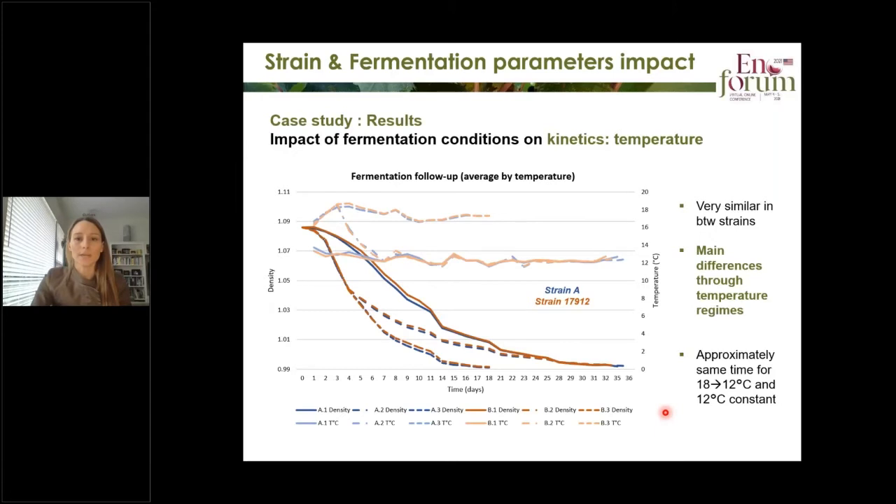These are the results. We start with the impact of temperature on kinetics. You have the different scenarios by average temperature: 18°C, 12°C, and 18°C going to 12°C, for both strains A and 12. The first conclusion is that the two strains are very similar within the same temperature regime — there is not a lot of difference between the two strains. The main differences come from different temperature regimes. Interestingly, the scenario that goes from 18 to 12°C finished at approximately the same time as the 12°C constant.